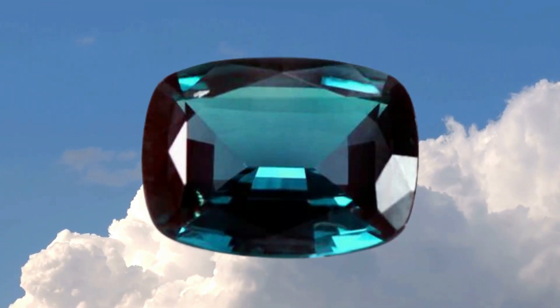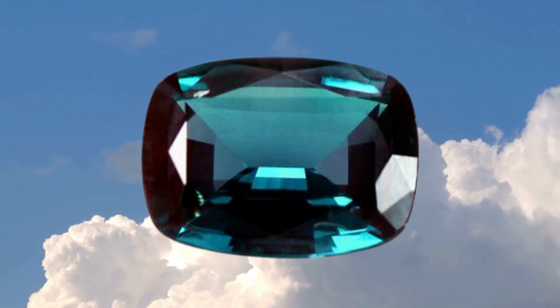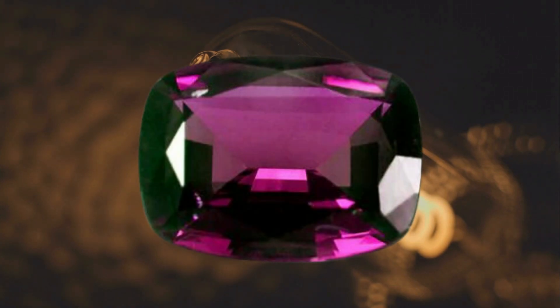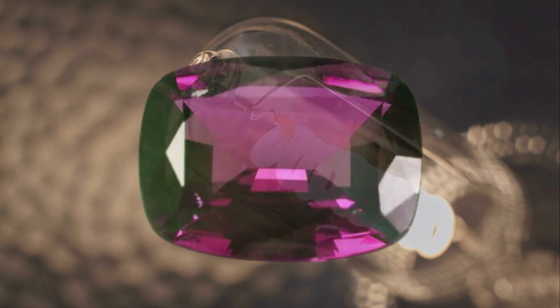The allure of alexandrite lies in its remarkable ability to change color. In natural or fluorescent light, it appears as a beautiful green, while in the warm glow of incandescent light, it transforms into a brownish or purplish red. This striking color change, often referred to as the alexandrite effect, is a result of the gem's complex, light-absorbing properties.